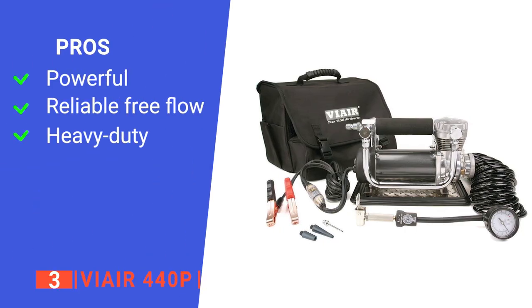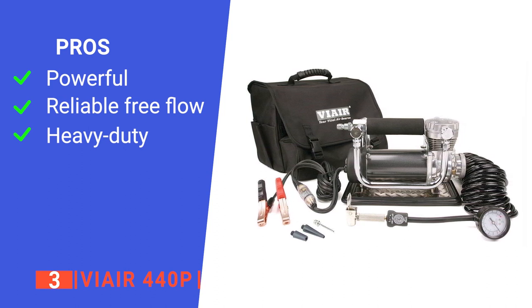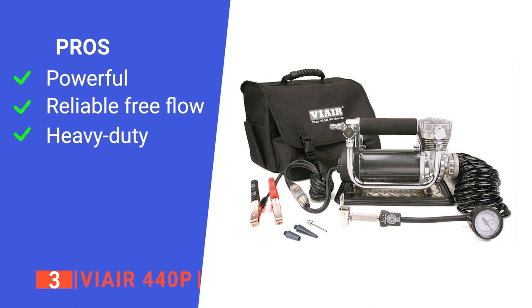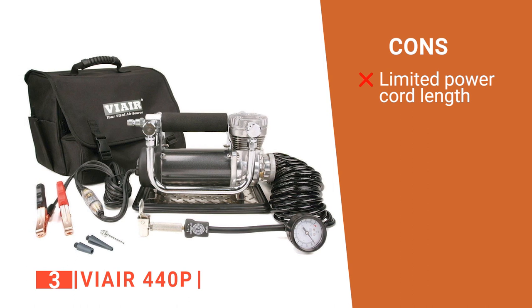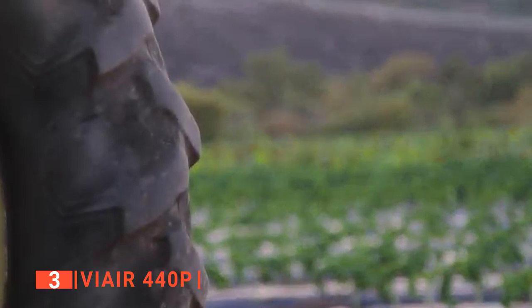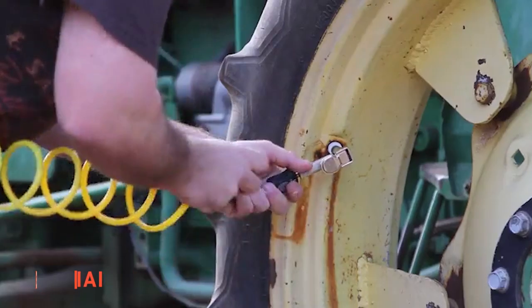Its pros are: it's powerful enough to inflate a tire that's up to 37 inches, it has a 3 CFM free flow making it fast, and it is the most powerful portable air compressor in the ViAir lineup. However, it comes with a power cord that's only 8 feet long. The ViAir 440p is one of the star products in the ViAir series and for good reason — it's powerful, easy to use, and manageable to carry around.